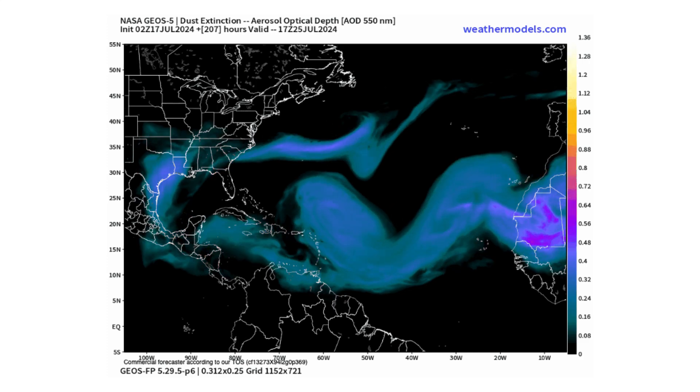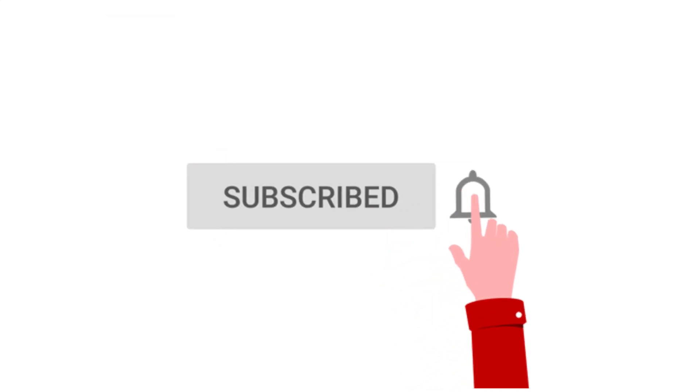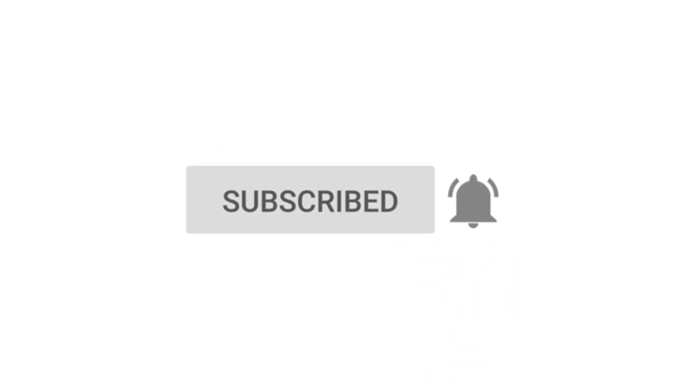If you like detailed weather breakdowns, hit the subscribe button and notification bell to get all my upcoming videos.